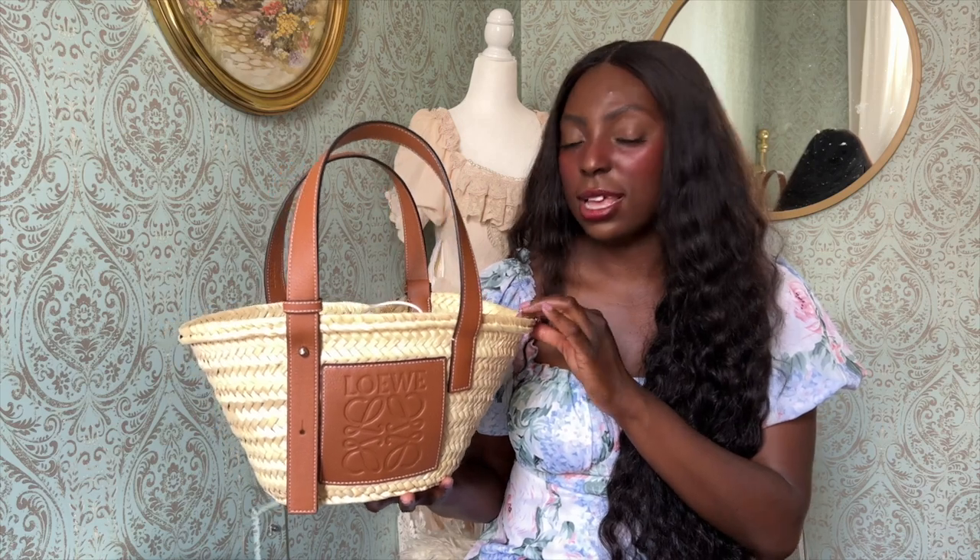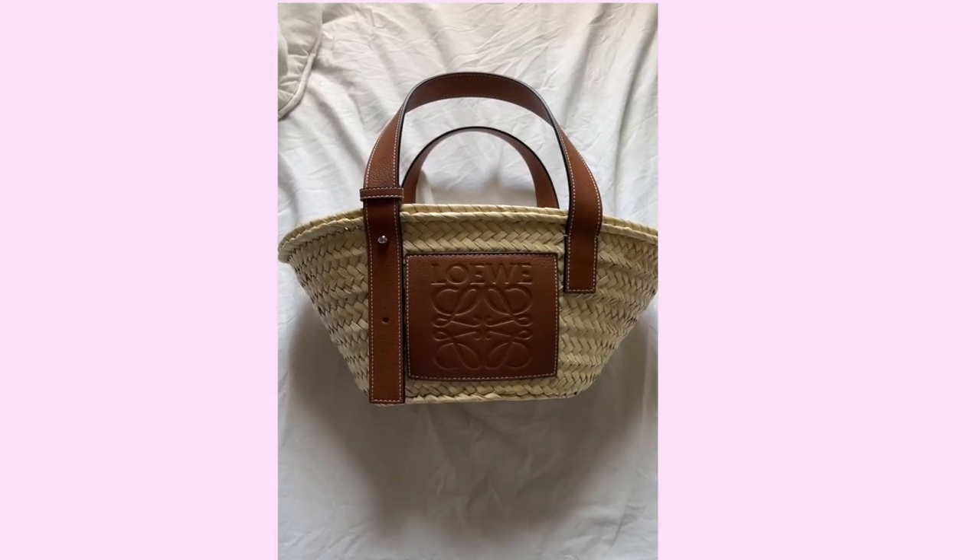The first item I have to show you is this Loewe basket bag. It's been out for a couple of years — I can't say exactly when it first came out, but when it did, a lot of girls in the fashion scene were wearing it and I was like, yes, I need to have it. I think it retails for around $400 to $450. When I saw this bag I knew I needed it because it's so cute — it's the perfect summer and spring bag, and it goes with a lot of my cottage-core dresses.